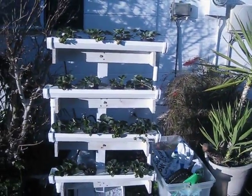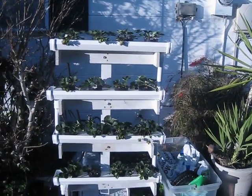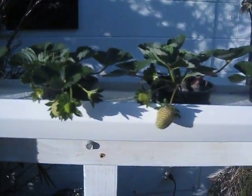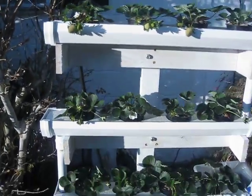The strawberry tower is starting to get berries on it. That's 16 plants and 30 inches wide, four rows.